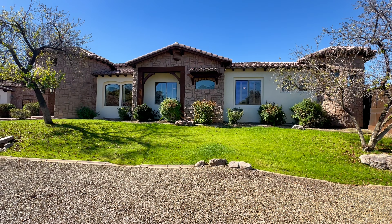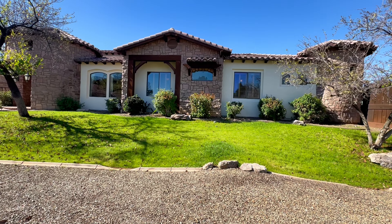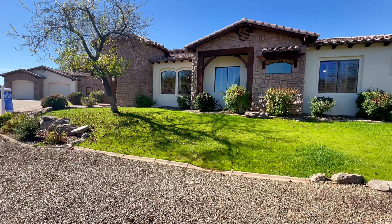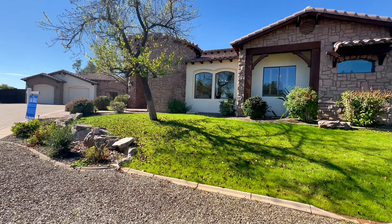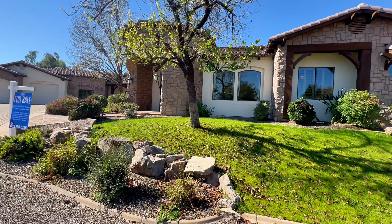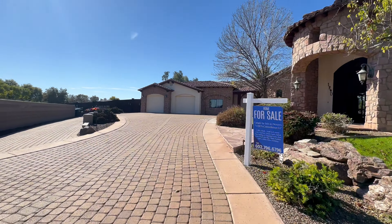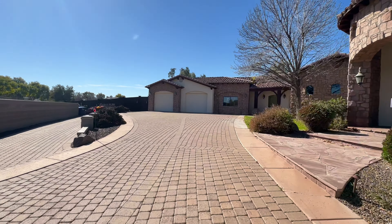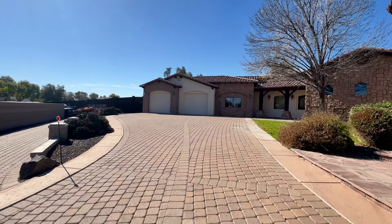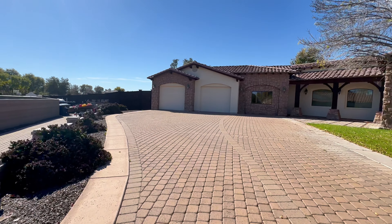This is the favorite property I've featured on any of my channels. Absolutely stunning and not your typical home that we see in Arizona. It has a lot of different features and just a lot of different unique styles — from the space, the location, inside space, outdoor, and then design and construction.